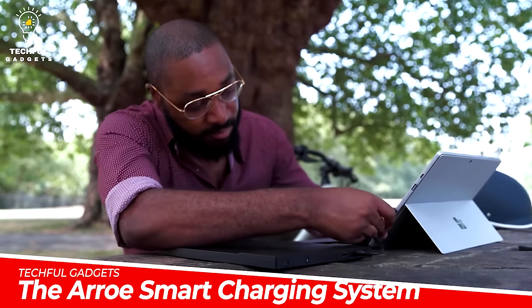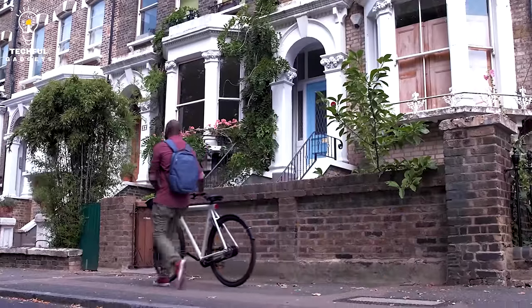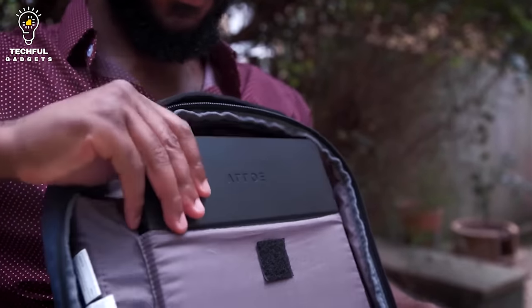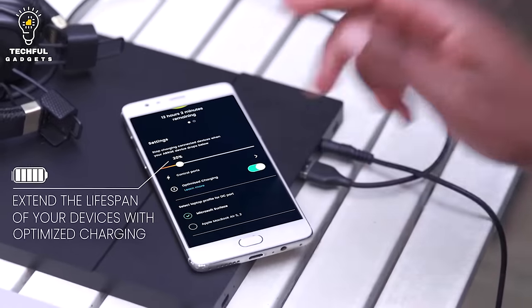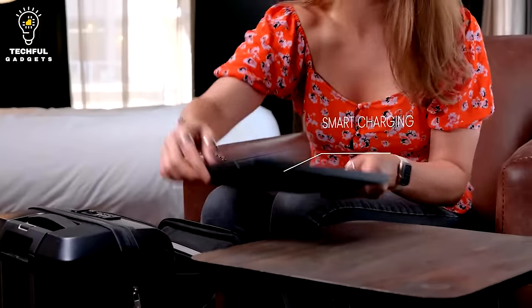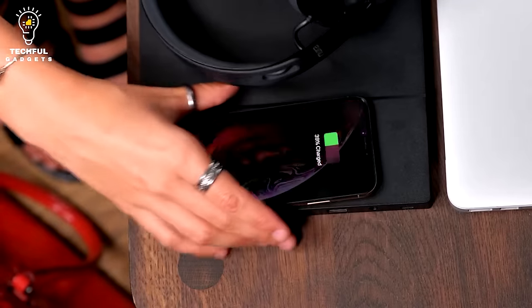The Aeroe Smart Charging System — the first connected charging solution of its kind. Connect to the free Aeroe app, available on iOS, Android, macOS, Windows, and soon Wear OS and watchOS, to extend the lifespan of your devices with optimized charging. Get notified when your devices are fully charged or need charging. New features and functionality are automatically pushed to your device with over-the-air (OTA) firmware upgrades and regular software updates.